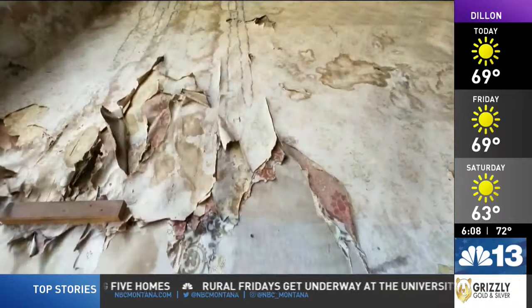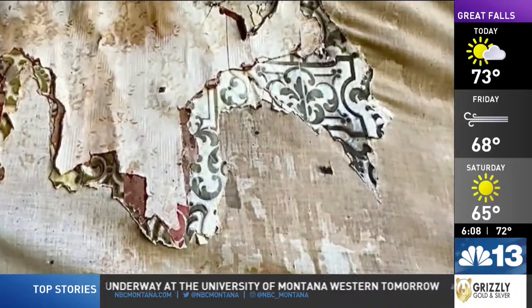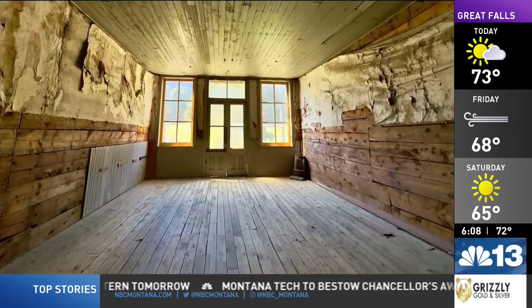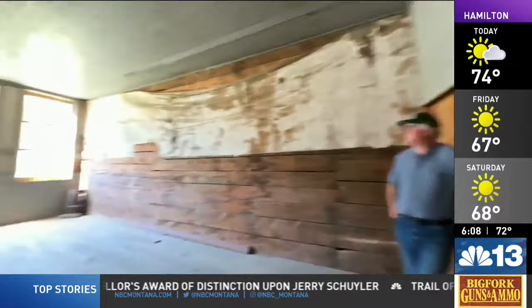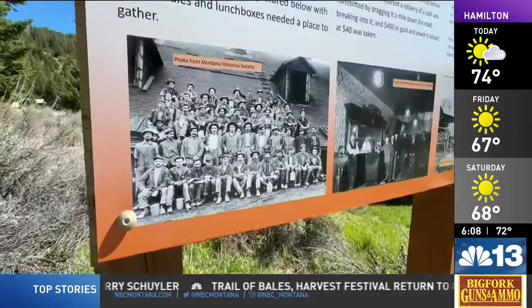Next door is Gillen Hall, another historic gathering place. On the walls, a peek into its past as decades of wallpaper peel away, showing intricate designs. The building's claim to fame: it's one of the most photographed rooms in the state. 'I think photographers just like that look, looking out through the ghost town.'